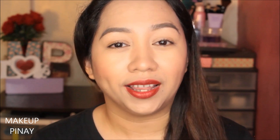Hi everyone, it's Lameka Pinay. Welcome back to my channel. I will be doing another rotisserie review for a lip product. And if you guys are interested to know my thoughts about this product, then keep watching.